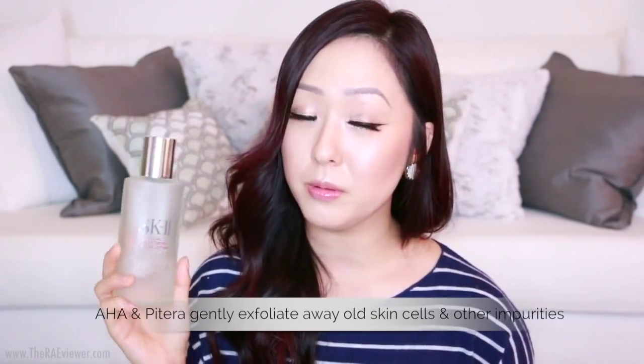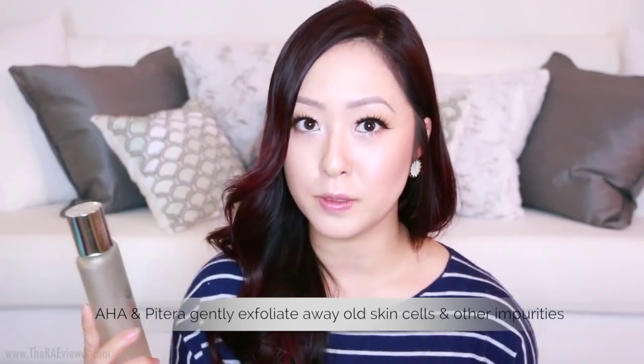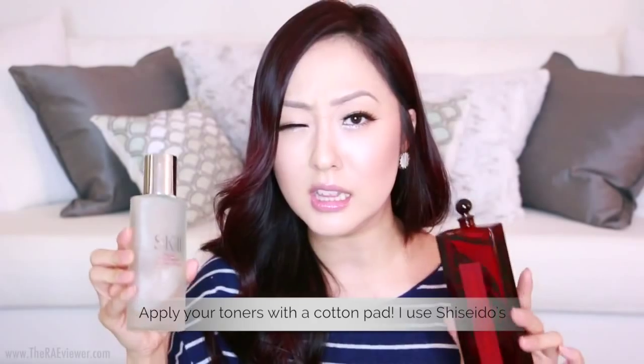Moving on to toners — the SK-II Facial Treatment Clear Lotion is probably one of my favorite skincare products ever. This helped me normalize my t-zone; I went from combination oily to normal dry skin. It's alcohol-free, really gentle but effective, and has never made me break out despite my sensitive skin. Next is the Shiseido Udermine at $56, versus the SK-II at $70. The SK-II is more of a clarifying toner that makes my skin feel clean, whereas the Shiseido Udermine is more of a plush toner that makes skin feel supple and soft. I tend to use the SK-II in the morning and Shiseido at night.